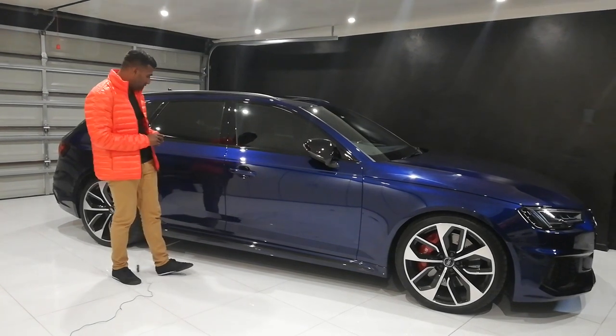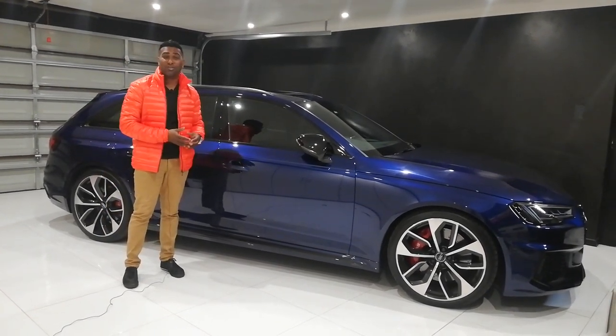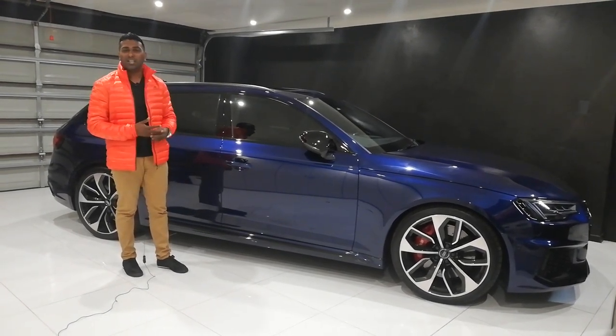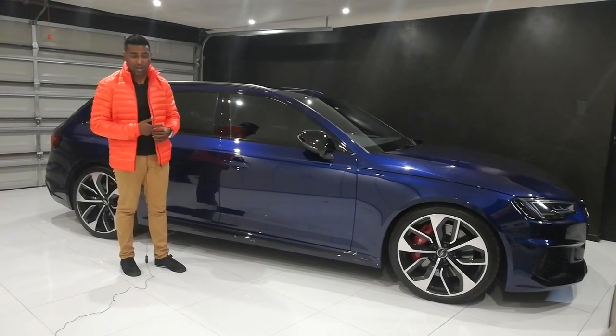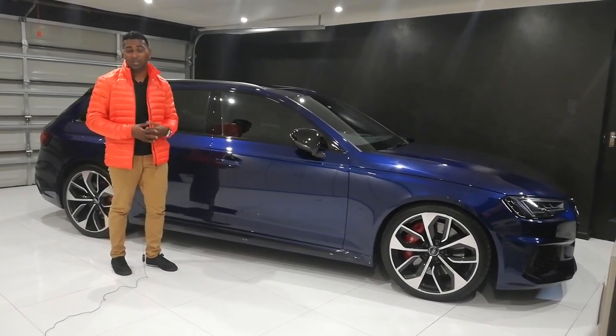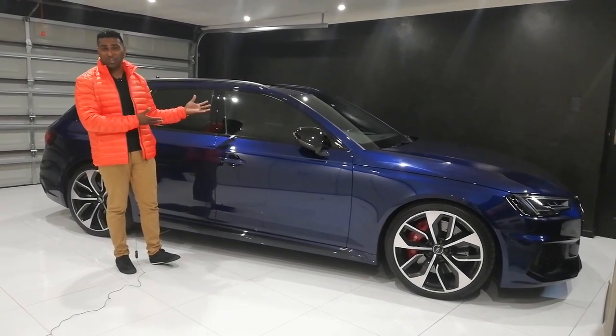Let's go ahead and start talking about this 331 kilowatt monster. I'll take you through the interior, exterior, we'll go for a drive, tell you a little bit more about the car and tell you a little bit about a story. So welcome, ladies and gentlemen, and enjoy.